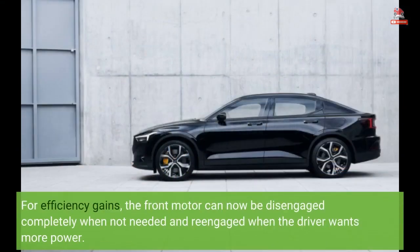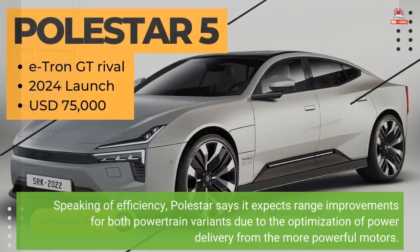For efficiency gains, the front motor can now be disengaged completely when not needed and re-engaged when the driver wants more power. Polestar says it expects range improvements for both powertrain variants due to the optimization of power delivery from the more powerful motors.